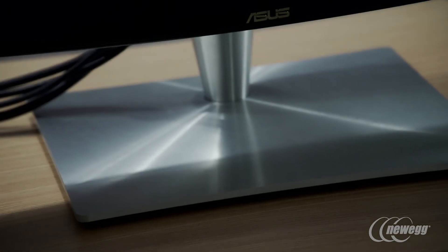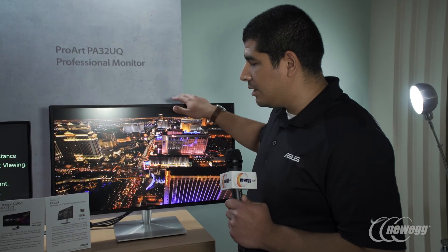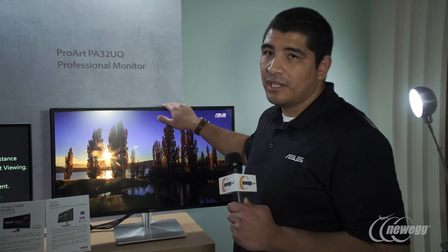You still have full ergonomics so you can tilt, pivot, and adjust to your heart's content. This is absolutely going to be an amazing display for those who are serious about the best in picture quality.